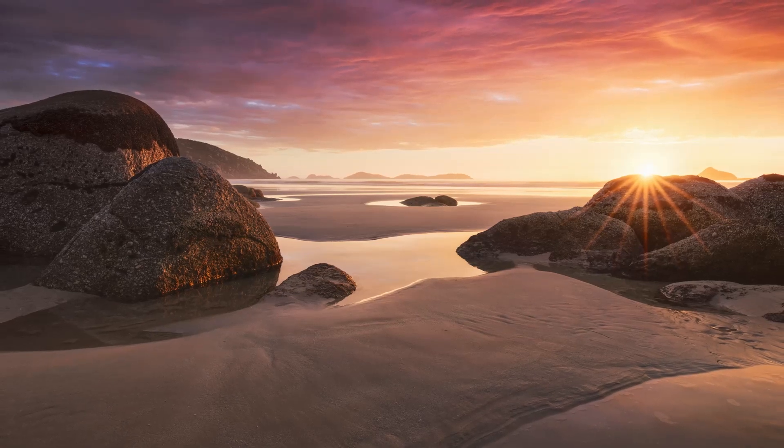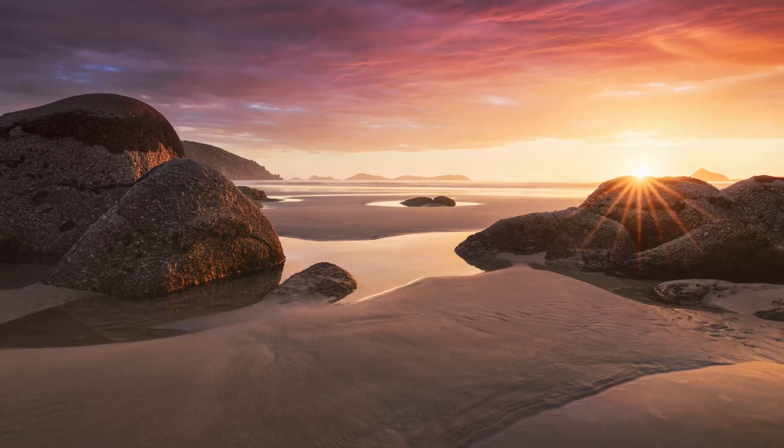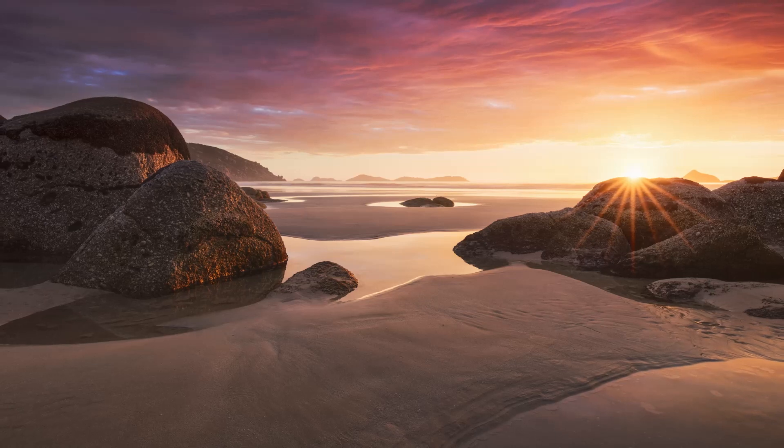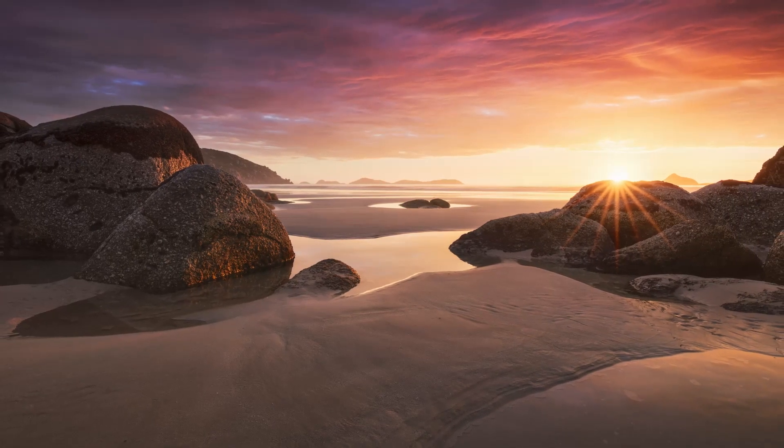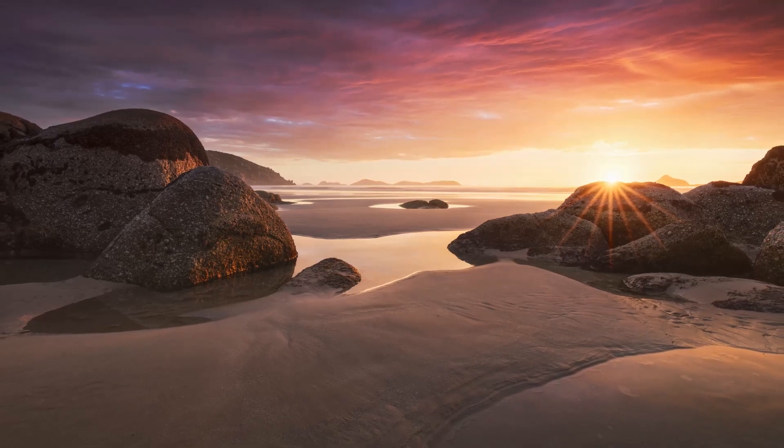Today I want to show you some photos I took during a remarkable sunset at Whiskey Bay in Australia and talk about how I planned those photos. I think it's a good example of how to get the most out of a location.